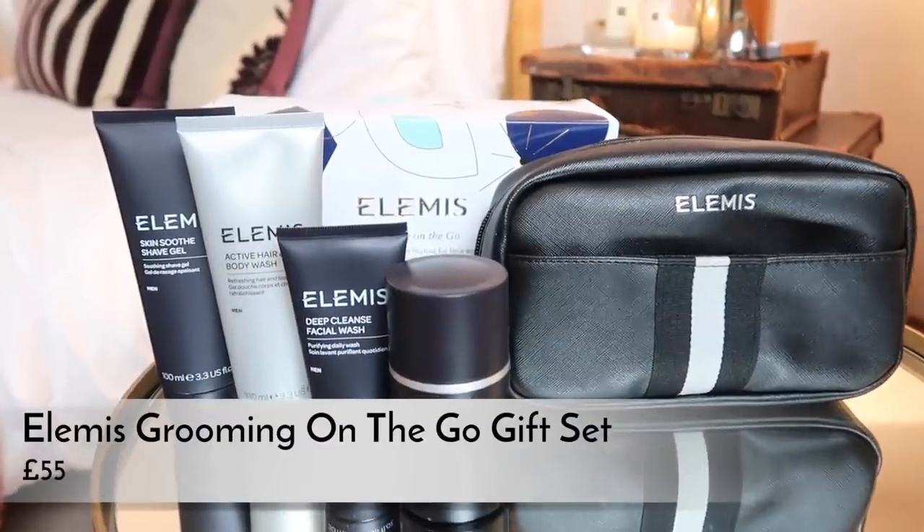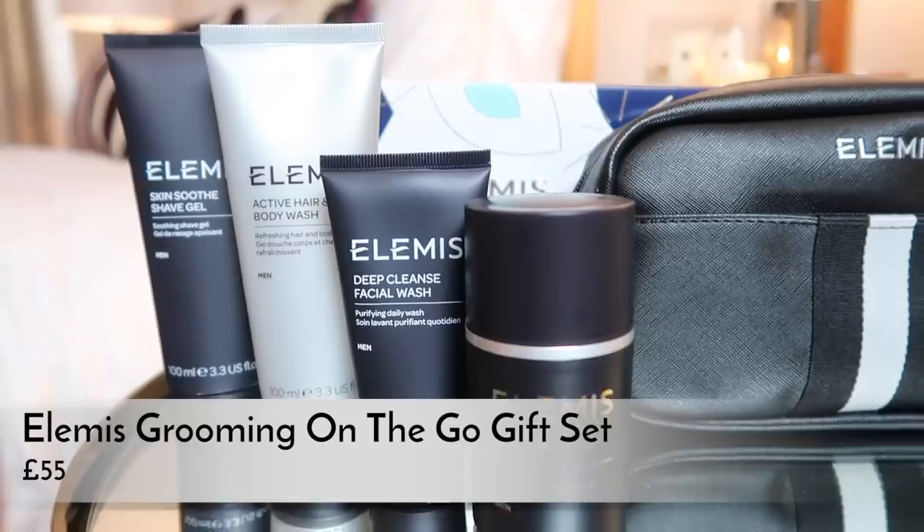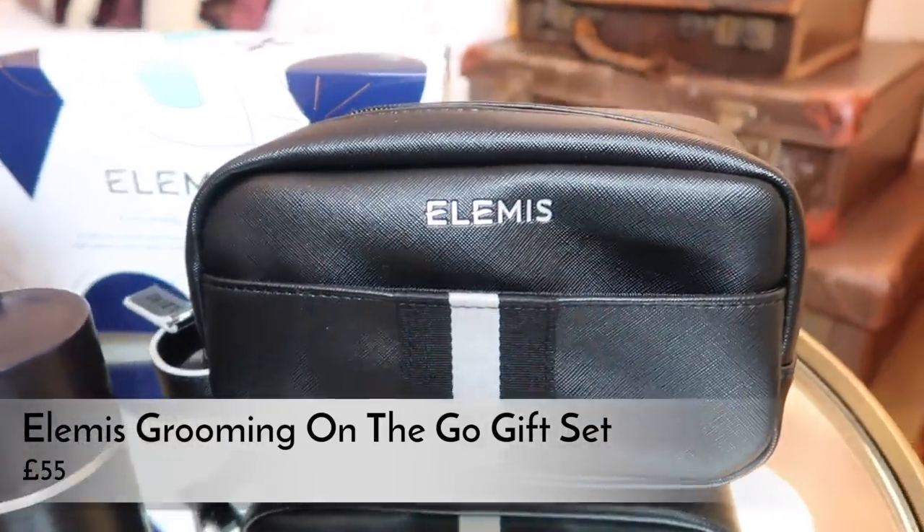The other Elemis set is for the more high-maintenance man in your life - think someone like Sam from my first ever Christmas gift guide ten years ago. This one comes with a really nice travel bag, actually a good size for a weekend away. Inside you get moisturiser, face wash, shave gel, and hair and body wash - smaller sizes but more products. Definitely for the more high-maintenance man in your life.